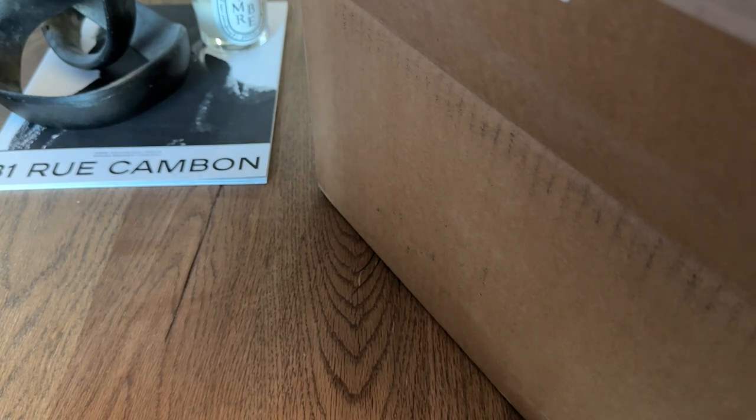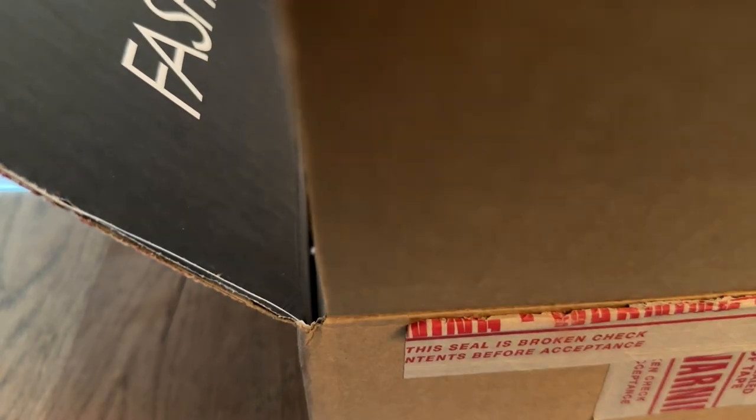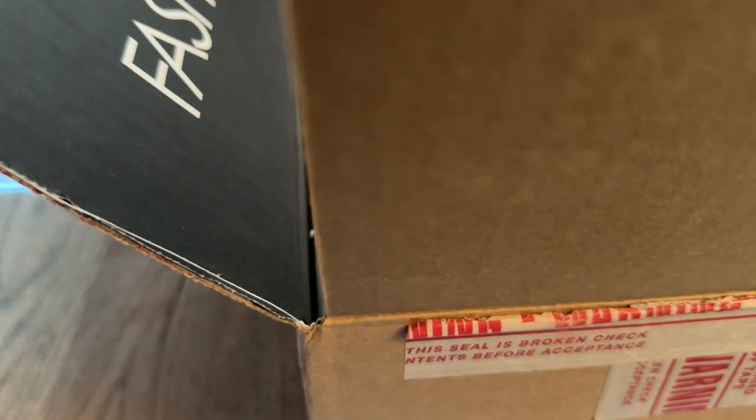Hi everyone, thanks for tuning in for another unboxing video. This one will be a little bit different than the ones I've had so far on my channel, as this is a pre-owned unboxing — as you can see from this Fashion File box. Most of my collection is purchased from the boutique, but I am more and more interested in the pre-owned market as of late.